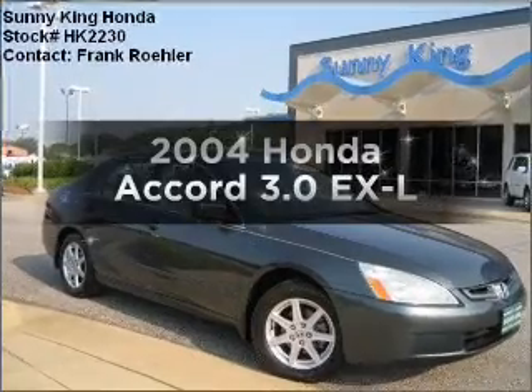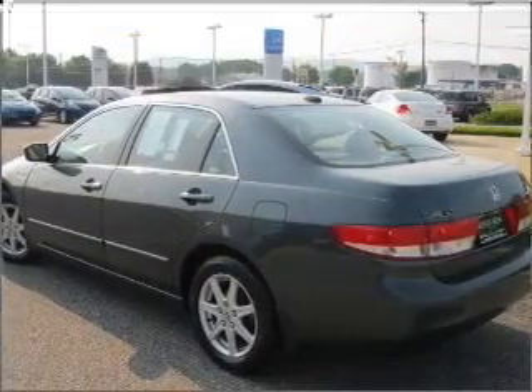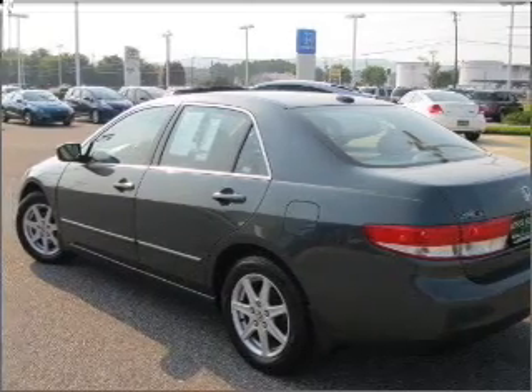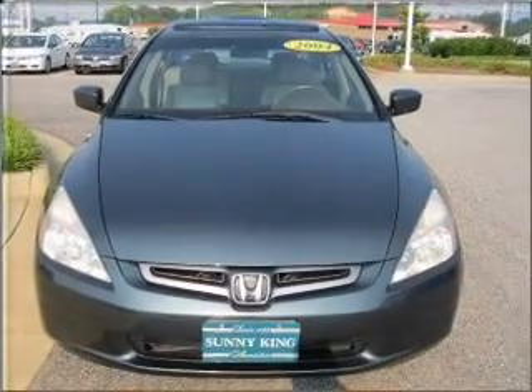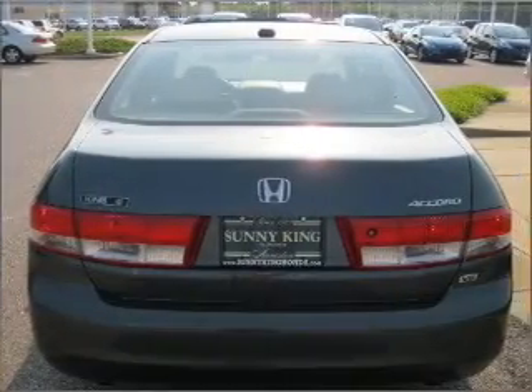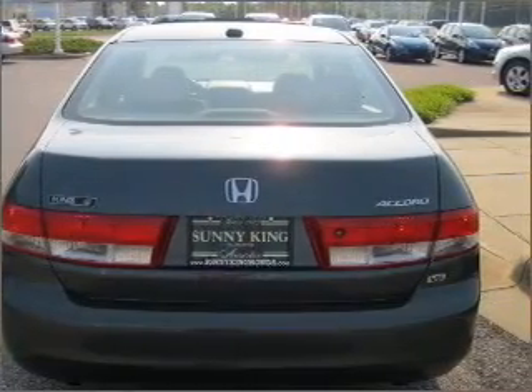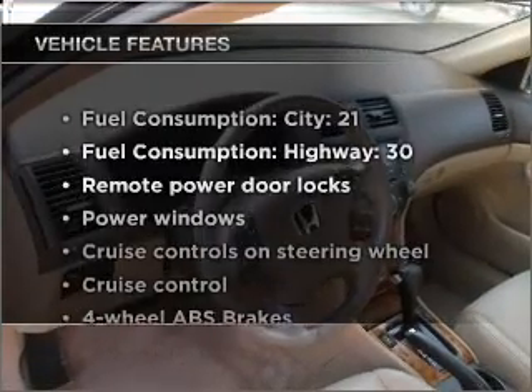Presenting the 2004 Honda Accord — everything you need under one roof with this great vehicle. With a reliable six-cylinder engine connected to a smooth-shifting five-speed automatic transmission, premium wheels give a more luxurious look, anti-lock brakes help you bring your vehicle to a safe stop, and let the sunshine in with a sunroof.